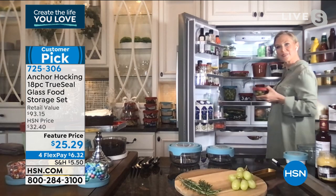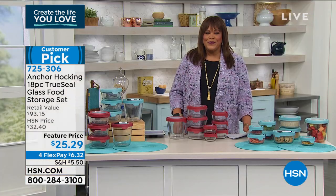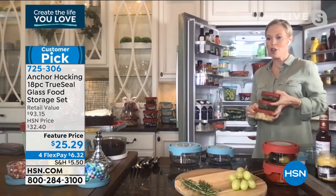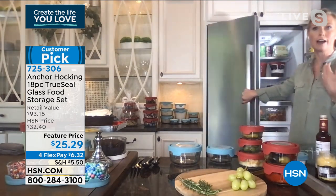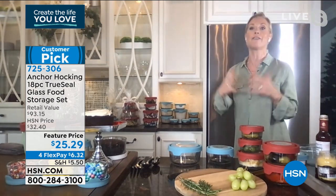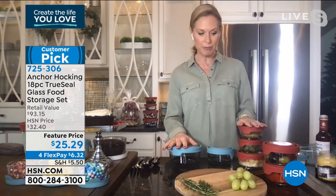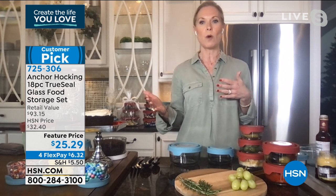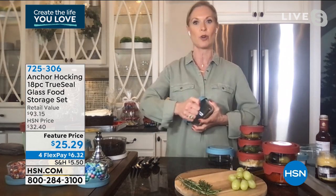Tell us about that Good Housekeeping award right off the top. In August, Good Housekeeping rated Anchor Hocking TrueSeal in the top seven of best food storage out of 15 brands they ranked. So it's not just us that love this — everybody loves it. We have the red and the blue in our kitchens. You can order one of each and coordinate: maybe fresh fruits and vegetables in red, leftovers in blue — a fun way to add a pop to your kitchen.